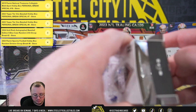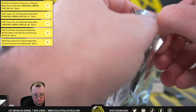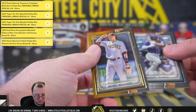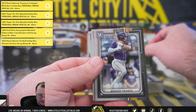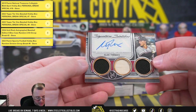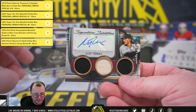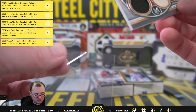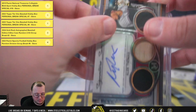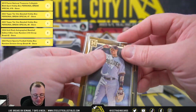Second pack — mini Machado, number two, out of 299. And we have Signature Swatches Alec Thomas, 191 of 399, triple game-used relic autograph. Also a Chadda, out of 299.